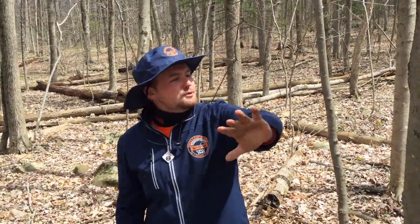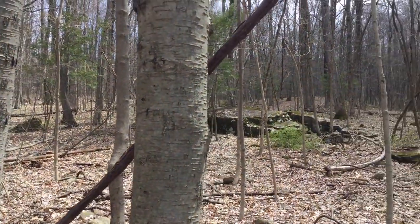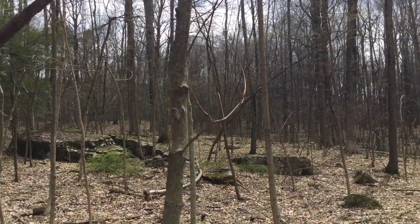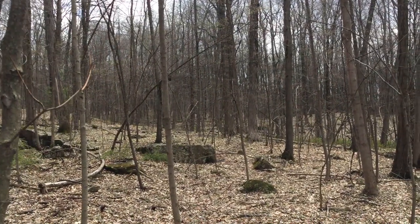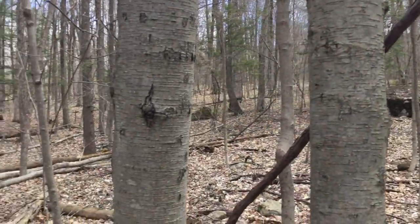The next thing we're going to talk about in the forest ecosystem is all the different plants you might see. If you pan around, you can see a bunch of different trees — some are big, some are really thin and small, and some are just shrubs or bushes growing close to the ground. There's a bunch of different kinds of trees near each other, but they're not super close because there's so much room to spread out their roots so they can grow big.